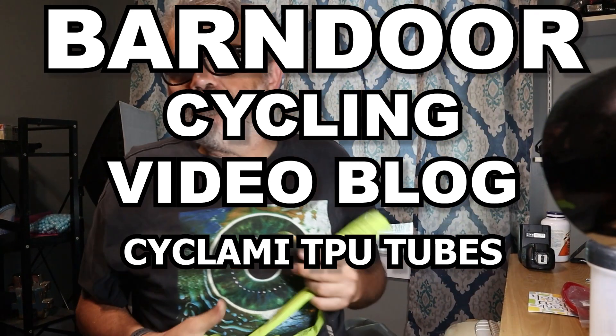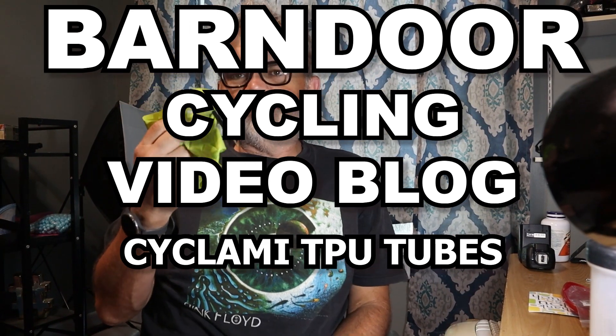Hey guys, what's up? I made a video a while back about the RideNow inner tubes from Amazon and how much good luck I've had with them. I want to do a follow-up video.